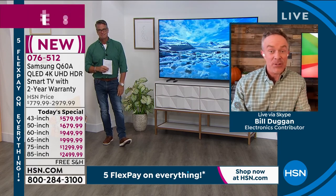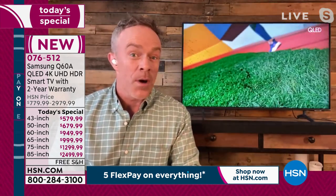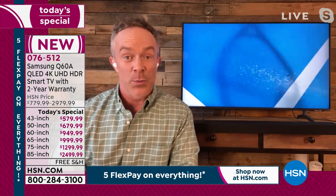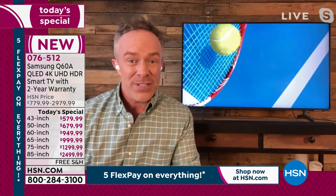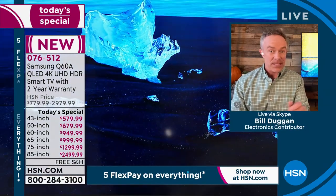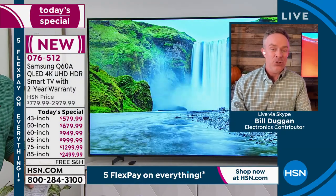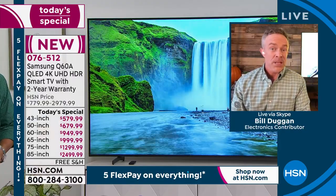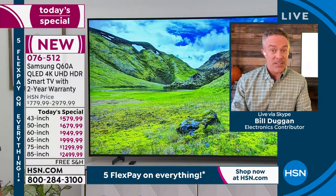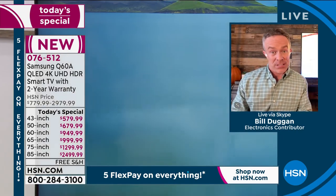We have not had a Samsung television Today Special in over a year, and we finally have quantity back in — and this is the 2021 model. We put the model number in the graphics so you can do some shopping, because we truly have the best price and the best offer. The most popular television of 2020 was the Q60 series. This is the Q60A — that A shows you this is the latest in technology, clarity, and enjoyment. Our TVs do a lot more than just entertain us; they need to be fast in terms of downloading and streaming, and you have quad-core processing.